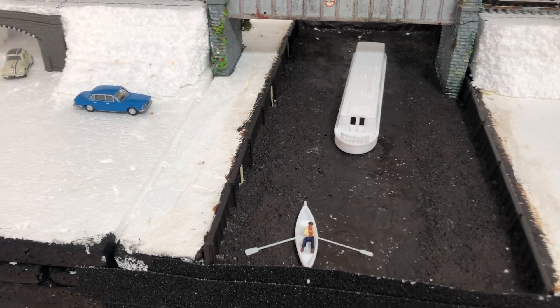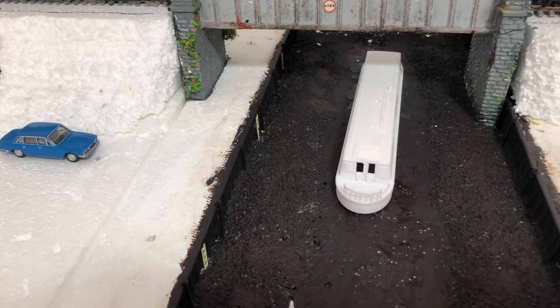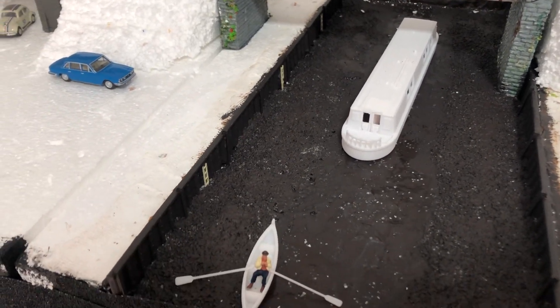On the actual canal, we've got the right size canal boat now. We had a smaller one — the prototype — so we've done a bigger one now. That's waiting to be painted up, so I'm looking forward to doing that.